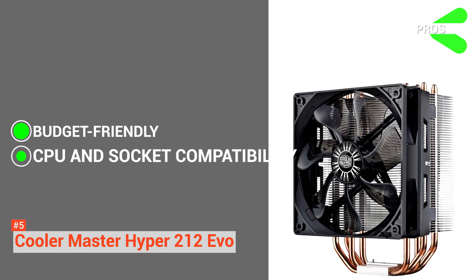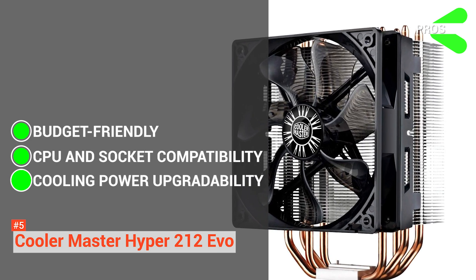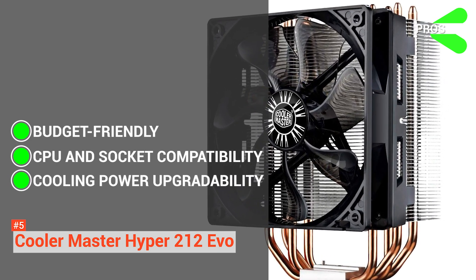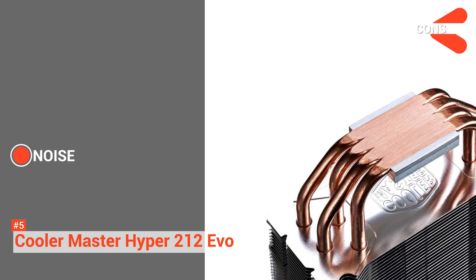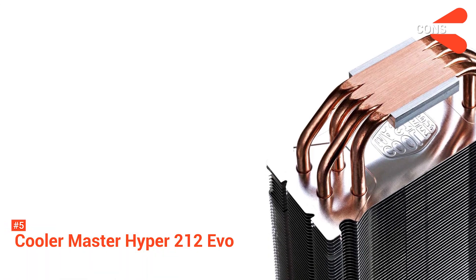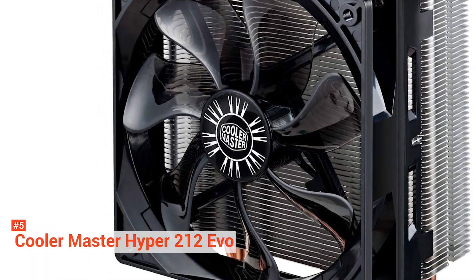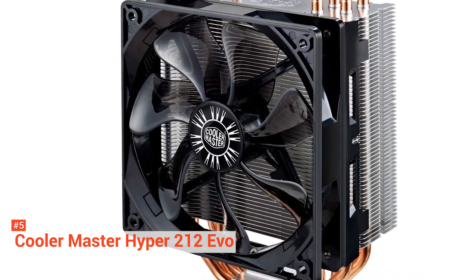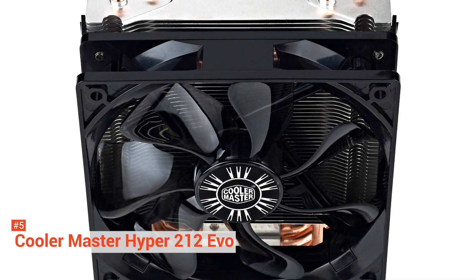It is compatible with almost all currently used CPUs and sockets, and its cooling power can be cranked up even more with an additional fan. However, the cons are it is a bit loud when the cooler is at max performance, and the cooler doesn't come with thermal paste. Considering the amazing value it gives at that price point, the noise is something that anyone can get behind. It is, in fact, the best budget CPU cooler out there.